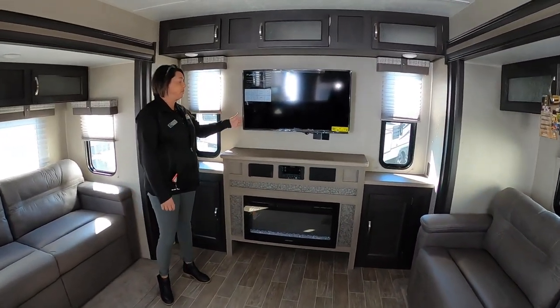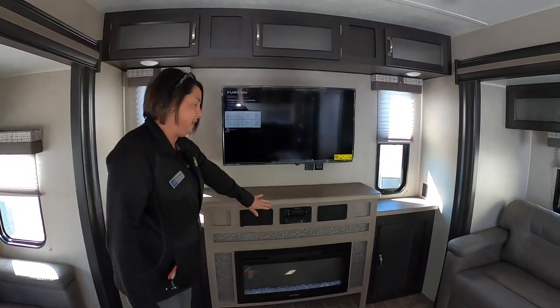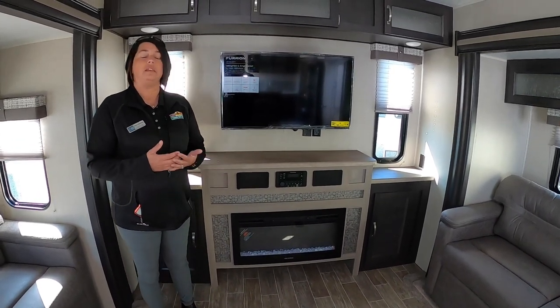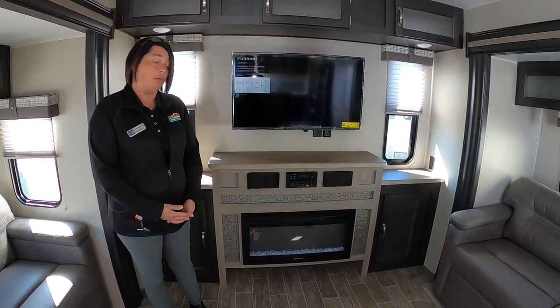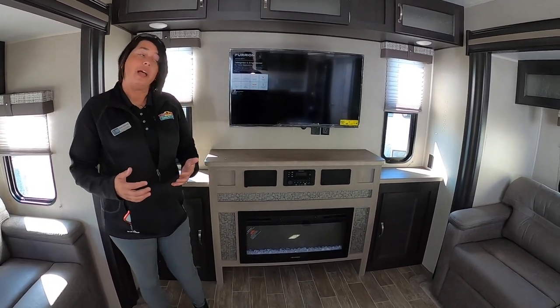It does come with the television, and lots of storage as you can see. There's a CD and DVD player and a fireplace. What I like about the fireplace is not only is it there for looks, but it is actually functional as well with a 5100 BTU blower. So if it's cool, you can turn that on and definitely warm everything up inside.